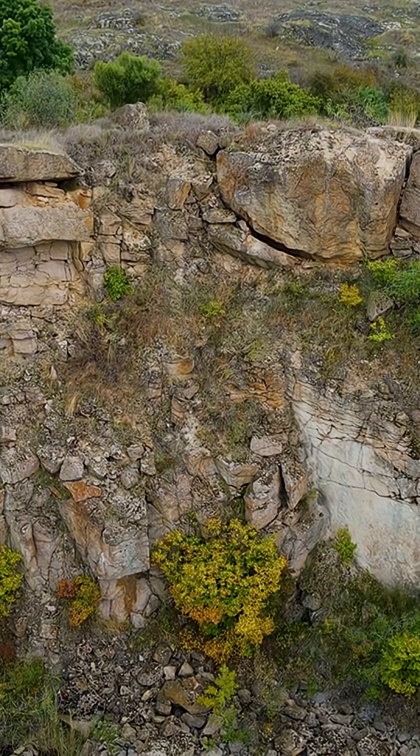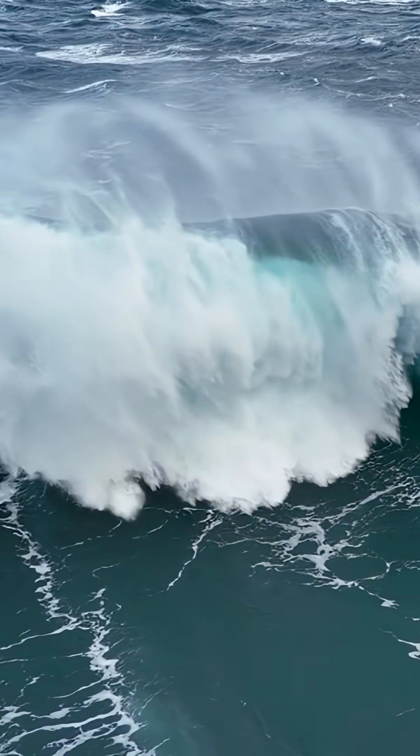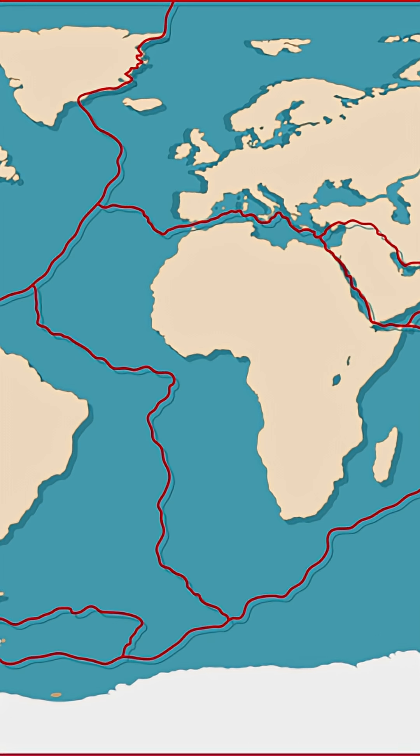Imagine the ground beneath us moves slower than your fingernails grow. So how does that super-slow creep unleash a tsunami that travels at the speed of a jet? This isn't a disaster movie. It's a real chain reaction that links the slow dance of continents to some of the most powerful and destructive forces known to man.